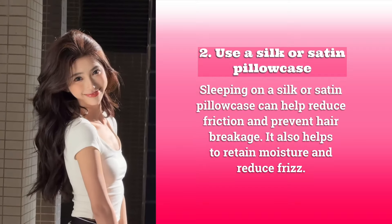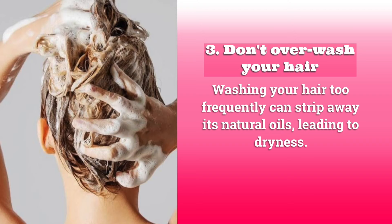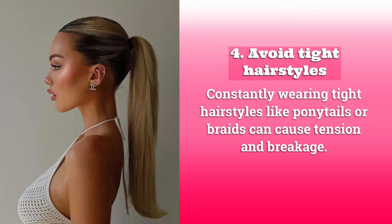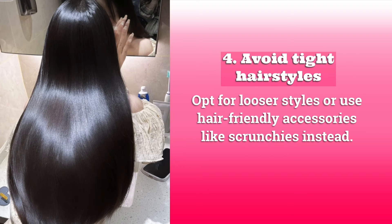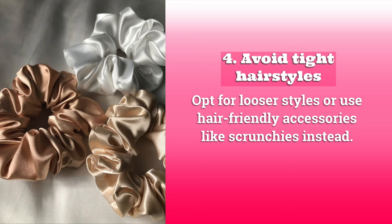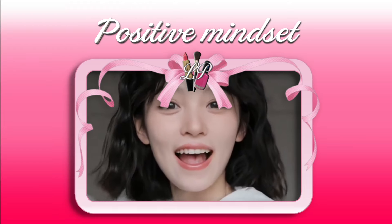Three: don't over-wash your hair. Washing your hair too frequently can strip away its natural oils, leading to dryness. Four: avoid tight hairstyles. Constantly wearing tight hairstyles like ponytails can cause tension and breakage — opt for looser styles or use hair-friendly accessories like scrunchies instead.